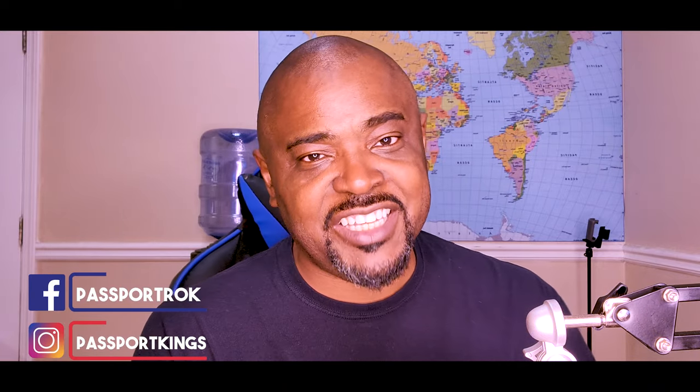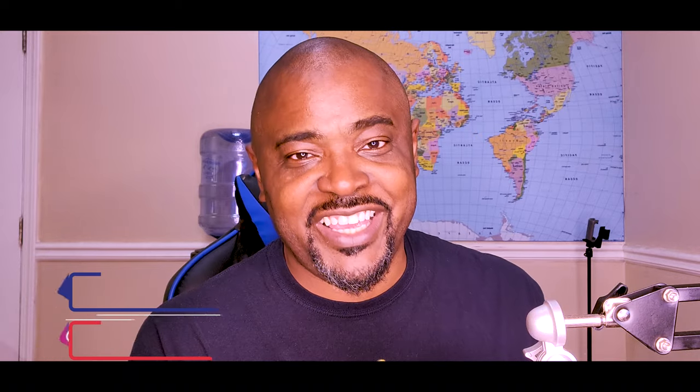My name is Rock Laird. I'm a travel advisor. Passport Kings shows you samples of travel destinations so you can make an informed decision when you're picking your next vacation.